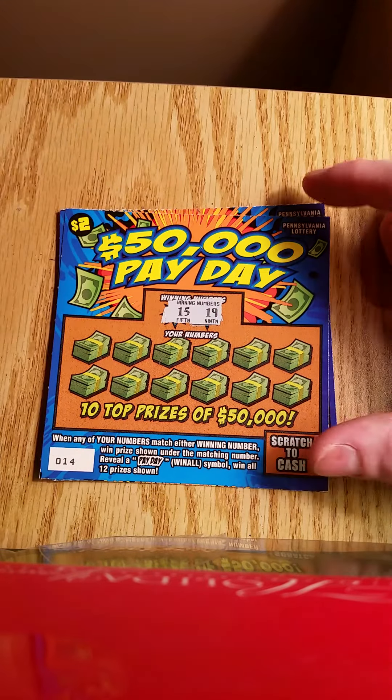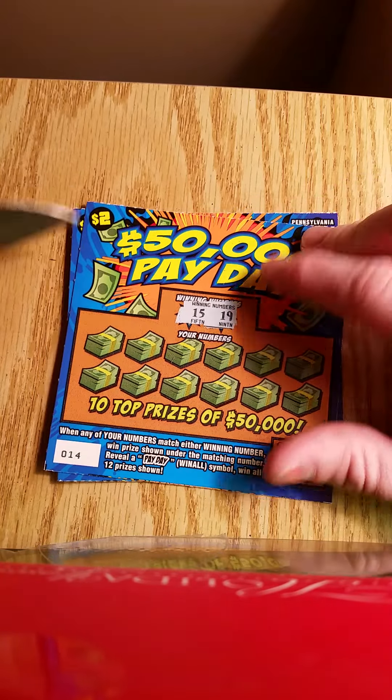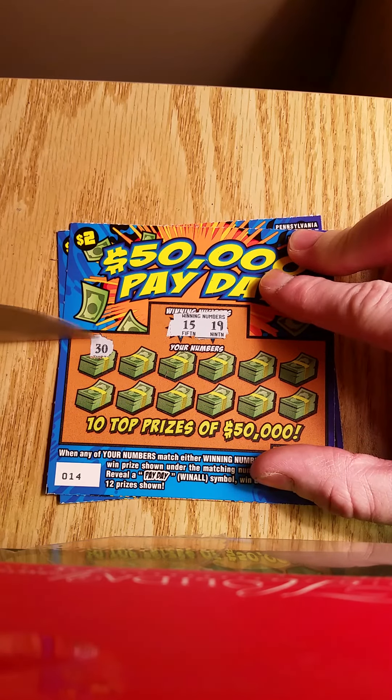So far I've won on the $5 Triple 777 game. I've lost on the other new games, but I have not scratched the $10 ticket yet, so hopefully we get a win on that.